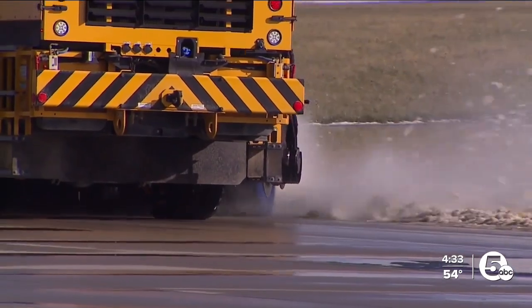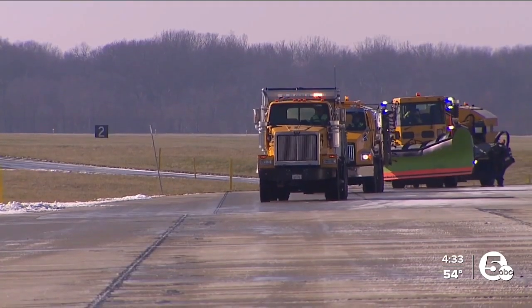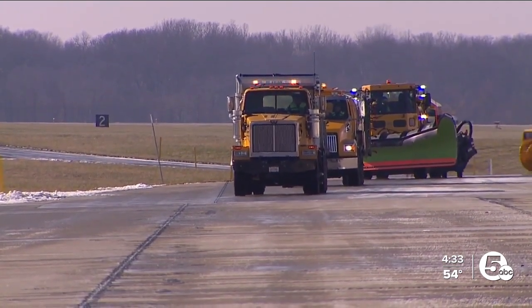In total, the airport has 400 acres of paved surface and just less than five miles of runway, and all of that needs snow removal services — and they are on it.